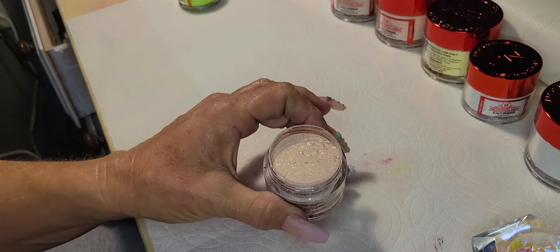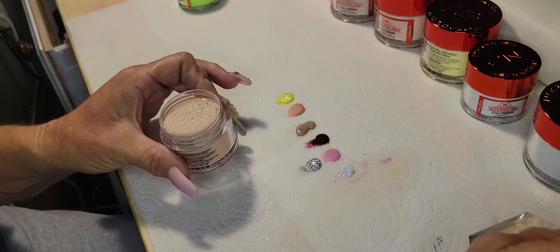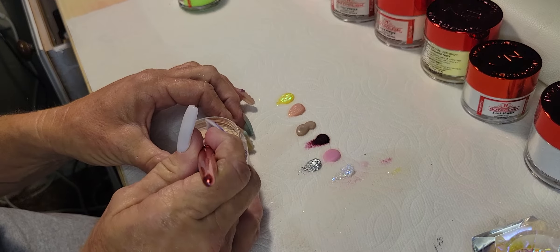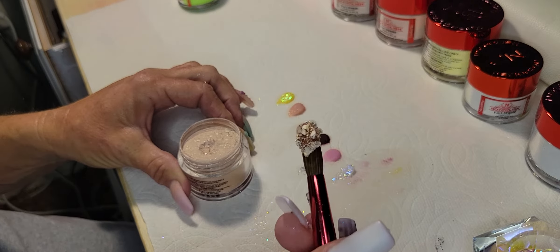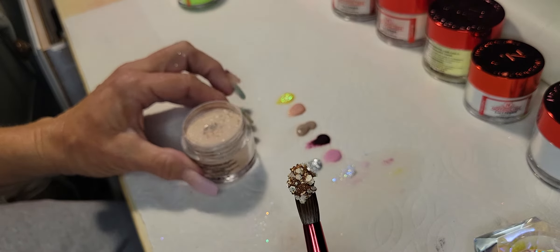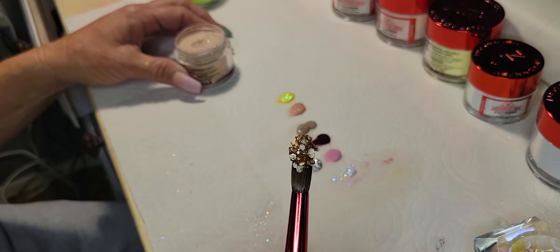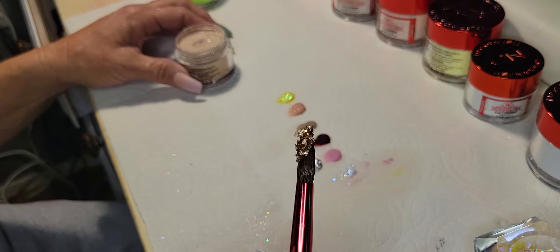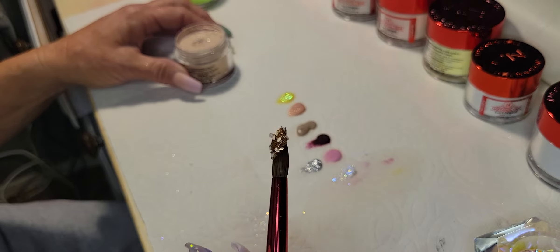Wow — look at this, you guys! It's very chunky glitter in here. Look at that bead — it's like one of those geode rocks or something. That's awesome! So I imagine if you're working with this you have to make sure you clear cap it, and maybe lay it flat. That's beautiful.